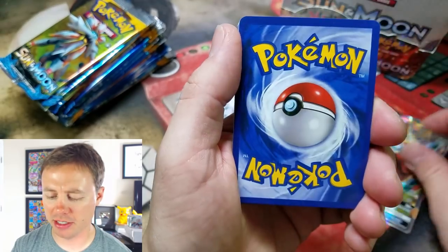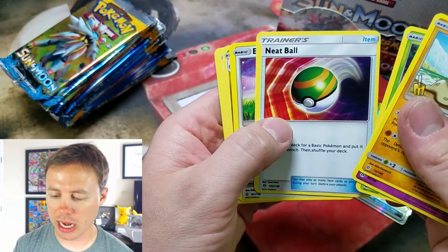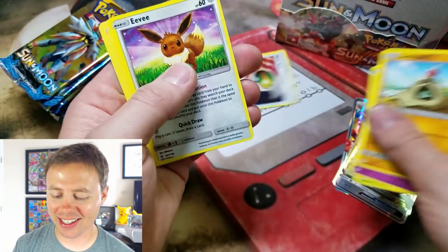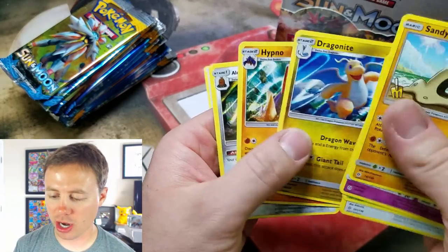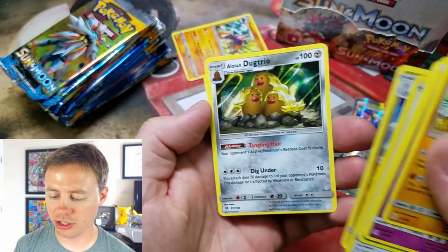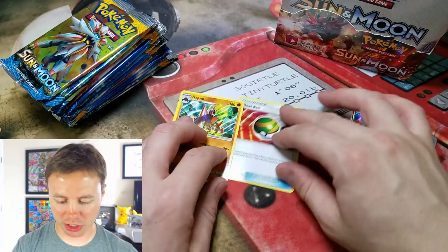Another Tauros GX — come on, change it up would ya. Sandy, Gas, Zubat, Morlone, Neat Ball. Oh I gotta post that on Instagram, that's great. Dragonite, Hypno — oh that's another good one. And an Alolan Dugtrio. That's funny — some good stuff.